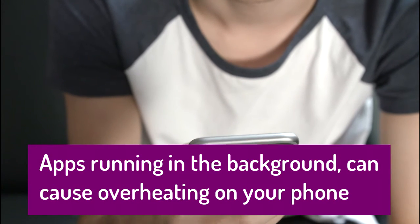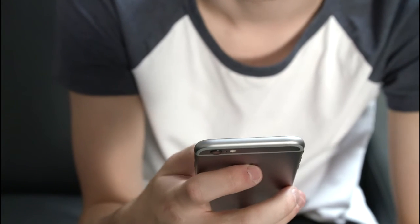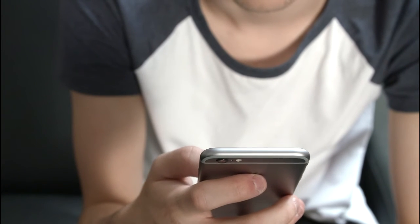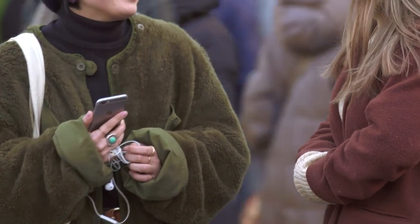Number four: if your cell phone has started unexpectedly getting warm or hot, chances are good that there are processes and applications running in the background that you don't even know about — some of which might even start running as soon as you power on your phone. So take a moment to look at those background processes and shut them down to ensure you get less heat on your device. That is how you can bring the heat of your smartphone down and make yourself comfortable.